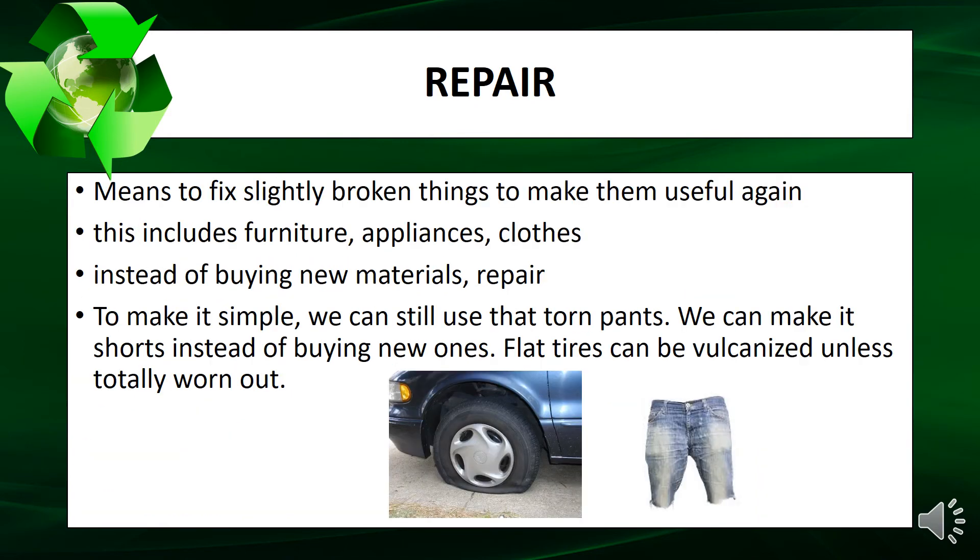Repair means to fix slightly broken things to make them useful again. This includes furniture, appliances, and clothes. Instead of buying new materials, repair them. For example, we can still use torn pants by making them into shorts instead of buying new ones. Flat tires can be vulcanized unless totally worn out.